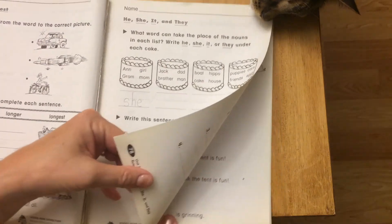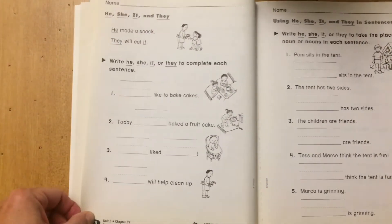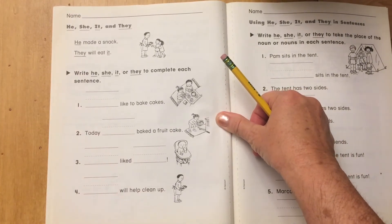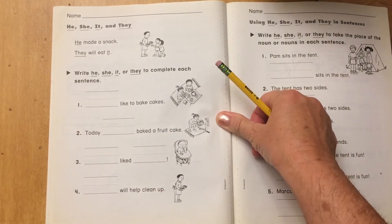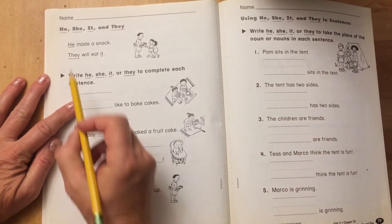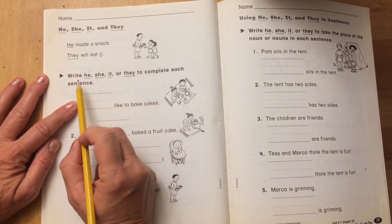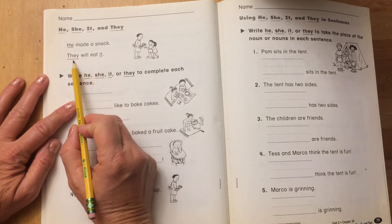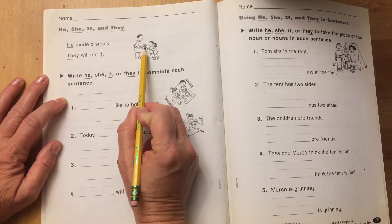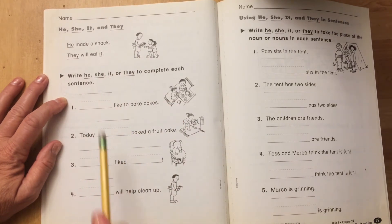Finish the rest and then turn to page 78. On page 78 you're filling in the blanks with he, she, it, or they. Remember, if it's the first word it has to start with a capital letter. He made a snack. They will eat it — they are the children. It is the snack. Fill in the blanks: he, she, it, or they.